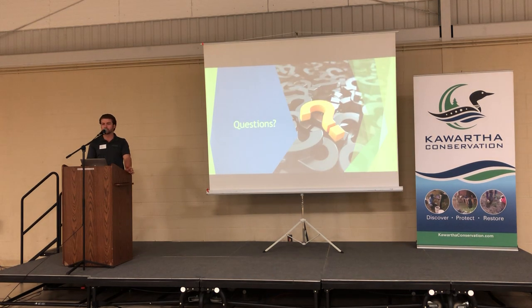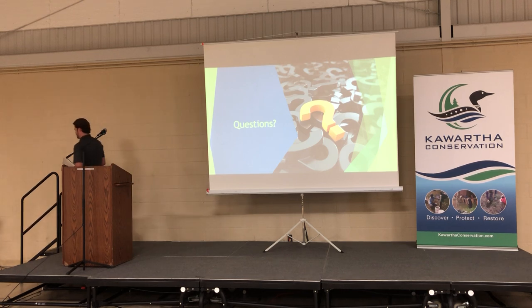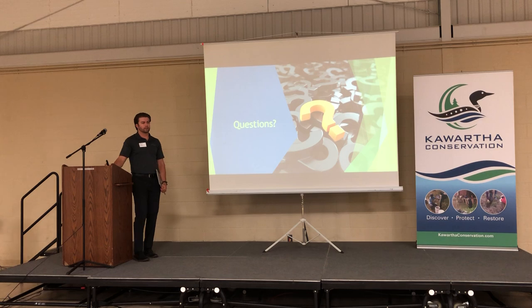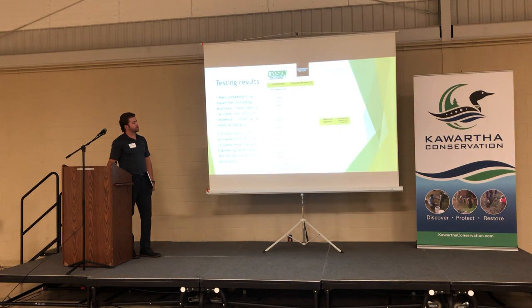So if there are any questions, take them now; if not, you can find me at the back and we'll answer them there. Any questions for Paul? — What metric shows how different the flow rates are? — Yeah, so this is...